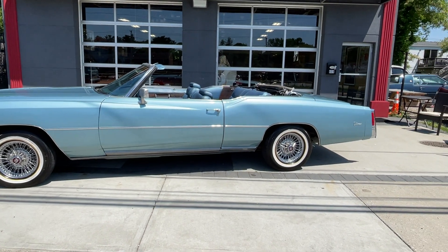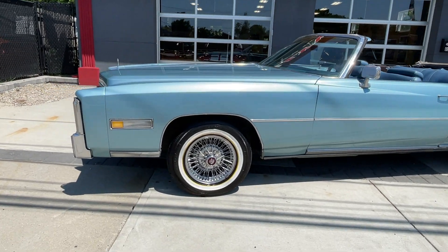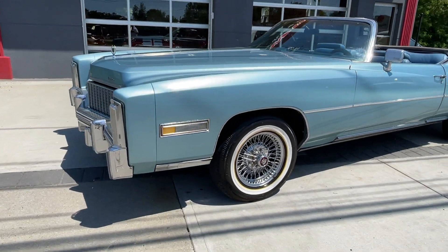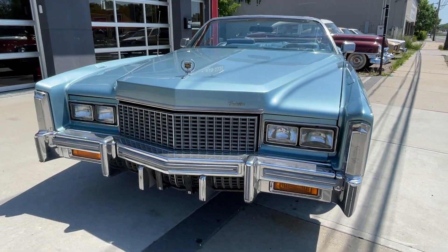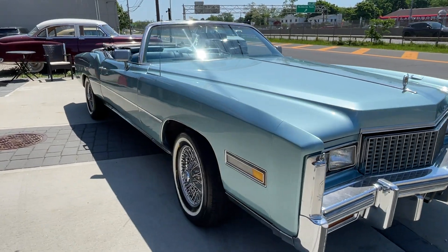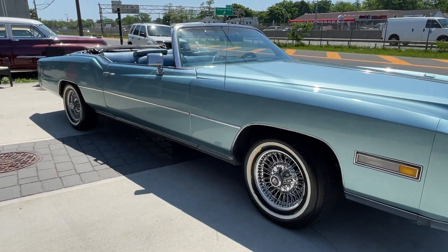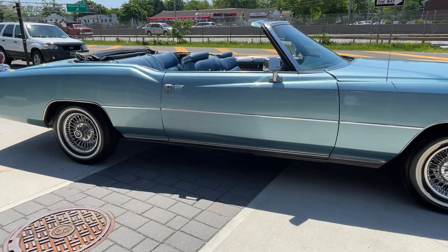Check out this 1976 Cadillac Eldorado convertible — a beautiful classic Cadillac. She's running right now, that big 500 cubic inch motor, can't even hear it run. Ice cold air conditioning. I was just in the car — power windows, power seat, real wire wheels on this car.